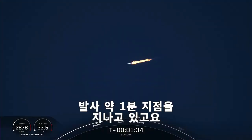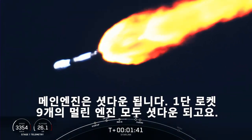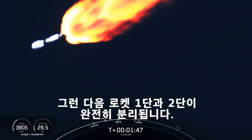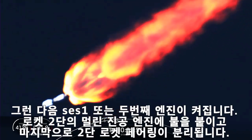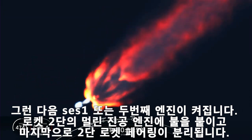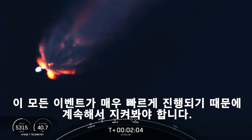Now we're about one minute away from a series of events: MECO, stage separation, SES-1, and fairing separation. MECO, or Main Engine Cutoff, is where all nine of the Merlin 1D engines on the first stage shut down. That's followed by stage separation, when the first and second stages separate from one another. That is then followed by SES-1, or second engine start one, where we light the Merlin vacuum engine on the second stage. And finally, we will have fairing separation when the two fairing halves separate and fall away from the second stage. Keep an eye out for all of these events, which are going to happen in pretty rapid succession.